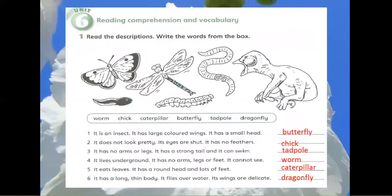Reading Comprehension and Vocabulary. Exercise 1: Read the descriptions. Write the words from the box. Worm. Chick. Caterpillar. Butterfly. Tadpole. Dragonfly.